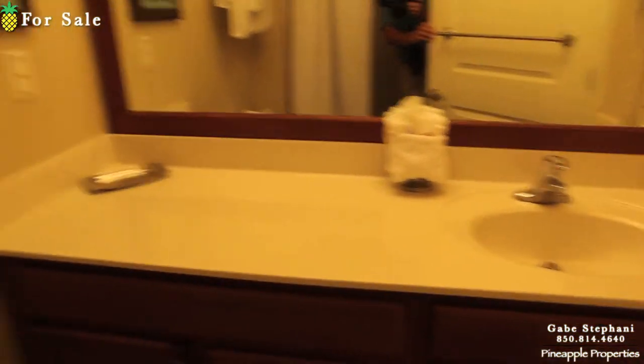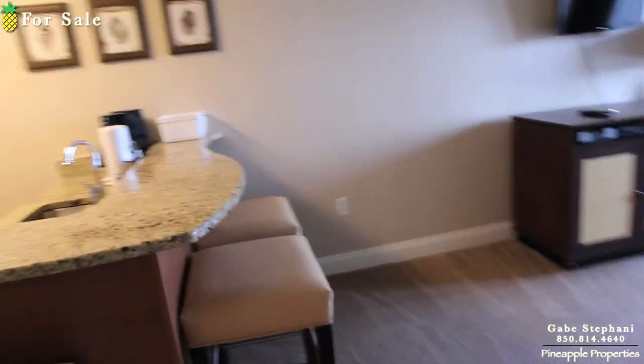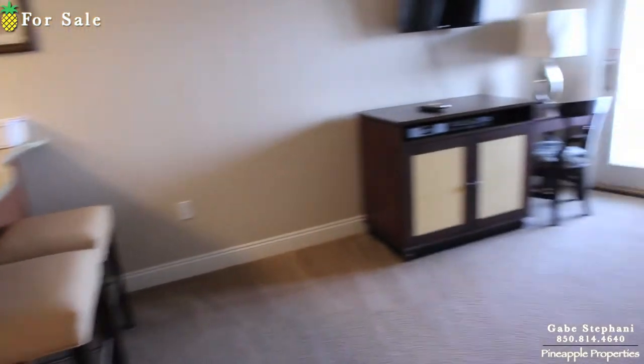Bathroom right here. I really like this layout — the living room feels huge. Because of the angled side wall right there, you have this huge living room.